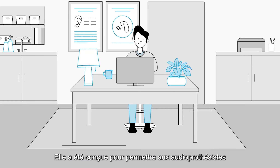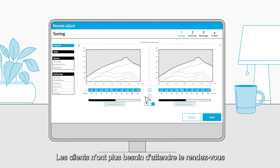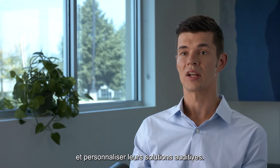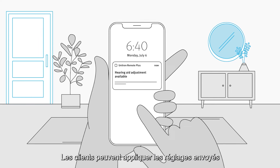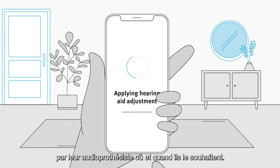Remote Adjust is designed to allow hearing care professionals to send adjustments remotely at a time that's convenient to them. Clients no longer have to wait for appointments or face-to-face meetings to optimize and customize their hearing care solutions. Clients can also apply the adjustments sent by their hearing care provider whenever and wherever.